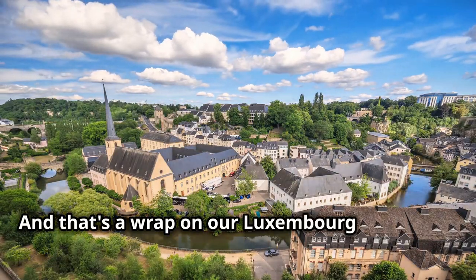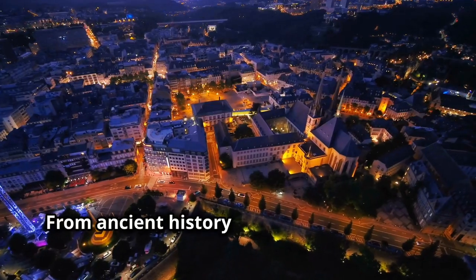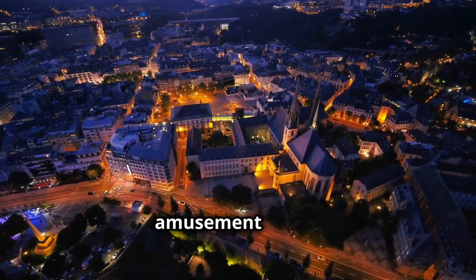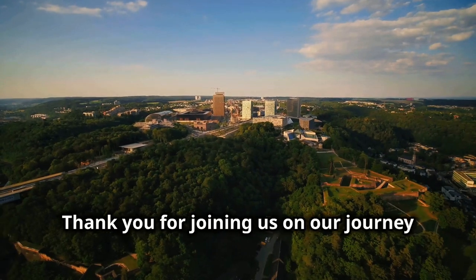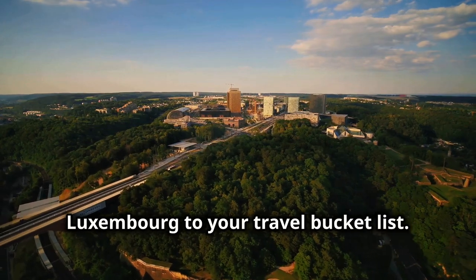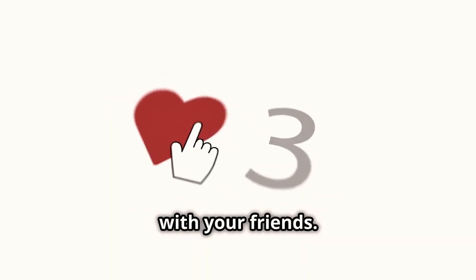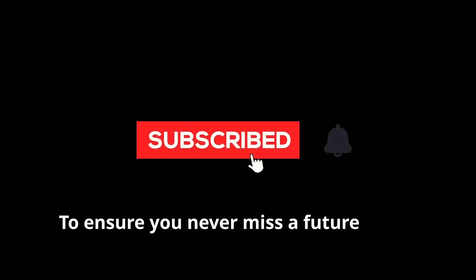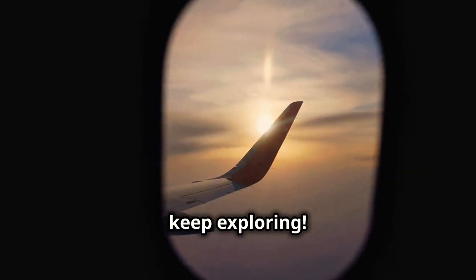And that's a wrap on our Luxembourg adventure. Can you believe how much this tiny country has to offer? From ancient history and stunning scenery to world-class museums and thrilling amusement parks, Luxembourg has something for everyone. Thank you for joining us — I hope this video has inspired you to add Luxembourg to your travel bucket list. If you enjoyed the video, don't forget to leave a like, share it with your friends, subscribe to the channel and turn on notifications. Until next time guys, keep exploring!